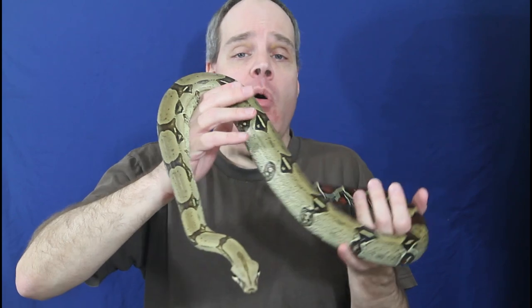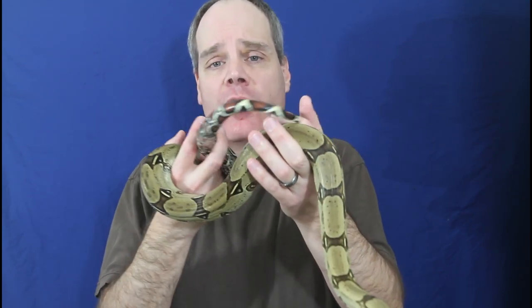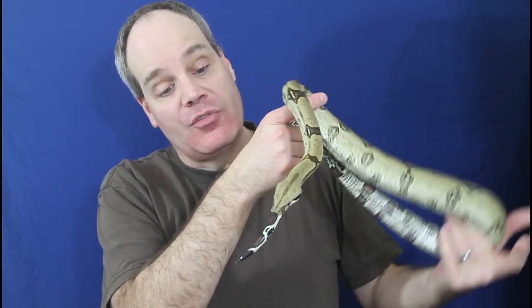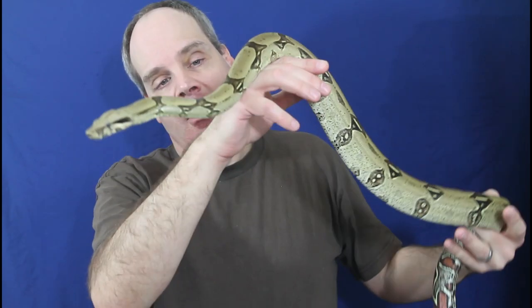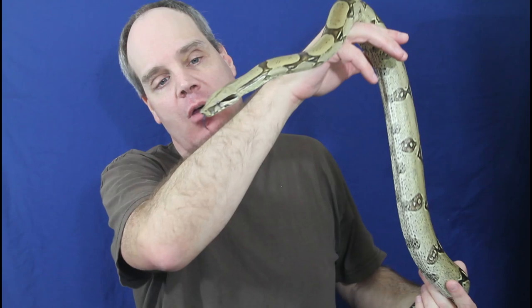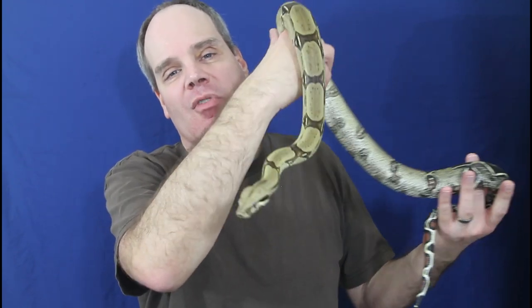In general, if you want a boa that you can take out and hold as a lap pet, the Peruvian redtail is really not the best choice — they're not the tamest of boas. It's really more an animal that you admire and enjoy the beautiful looks of, with that impressive muscular body. This guy is doing quite nicely and is probably going to be ready to breed in another maybe two years. Right now he's eating medium-sized rats, fed about every two weeks or so.